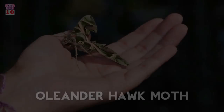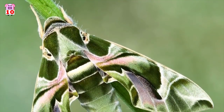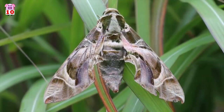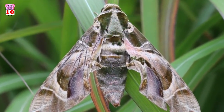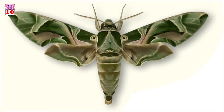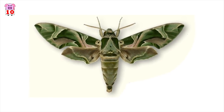Number 10, the oleander hawk moth. The oleander hawk moth is native to parts of Africa and Asia. During the summer months, this beautiful moth migrates to eastern and southern Europe, especially areas of Turkey. The adult moth feeds on different species of fragrant flower, while the caterpillar feeds mainly on oleander, which is a highly toxic plant to which it is actually immune.